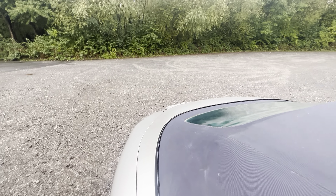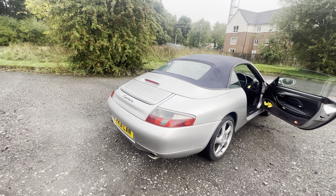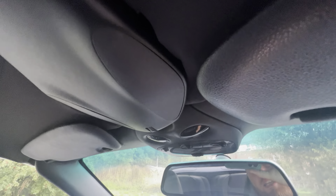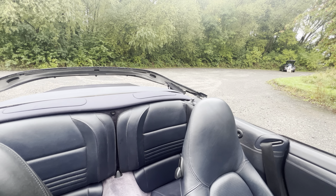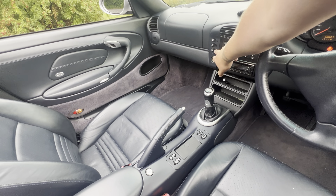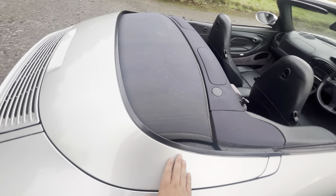We'll get it started up — pointing it backwards so you can check there's no smoke, and straight away you can see nothing at all coming out. We'll drop the roof and check that all out. You've got the electric switches here — press and hold and it'll release from the front, drop the windows, take the cover back, and away it goes. Then that cover comes forward — job done. Roof is down. You can have a look around this area — all nice and clean and tidy.